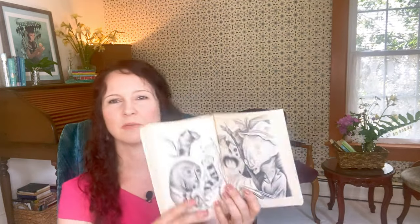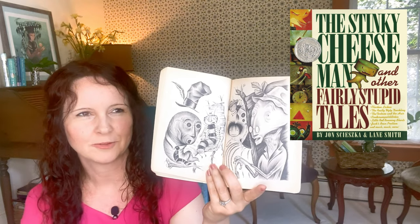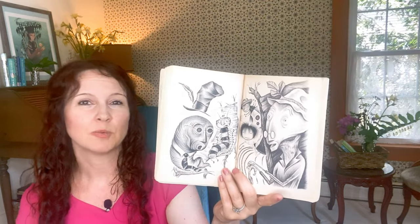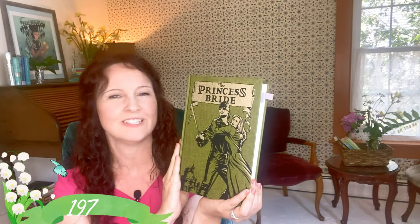I saved this one for when my son was a little older because I was worried it might be a bit scary at times. Let me show you Lane Smith's beautiful illustrations — my son is so into skyscrapers. Lane Smith is from Oklahoma and studied in California. You might know The Stinky Cheese Man, which I think won the Caldecott Medal for him, and also The True Story of the Three Little Pigs. His artwork was also the basis for the James and the Giant Peach film. Here's a really cool illustration of the shark that's in the story.